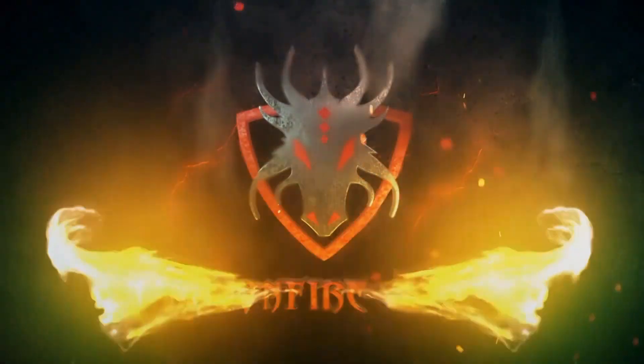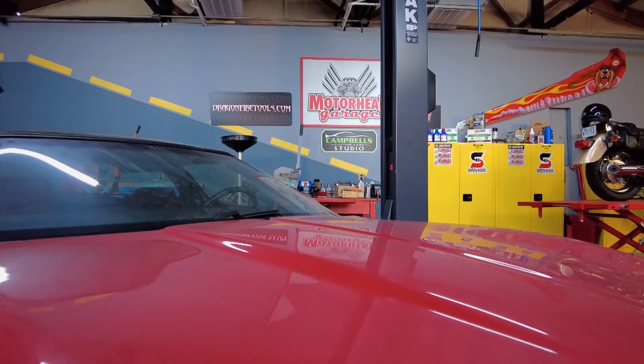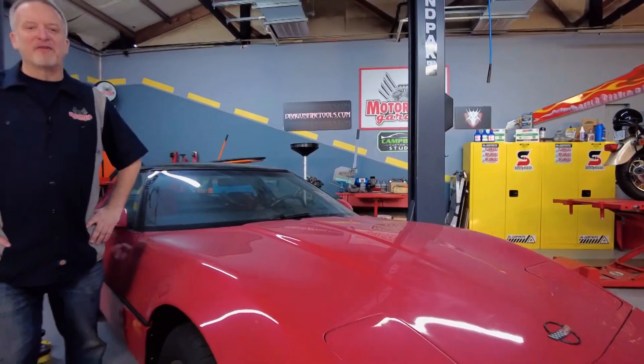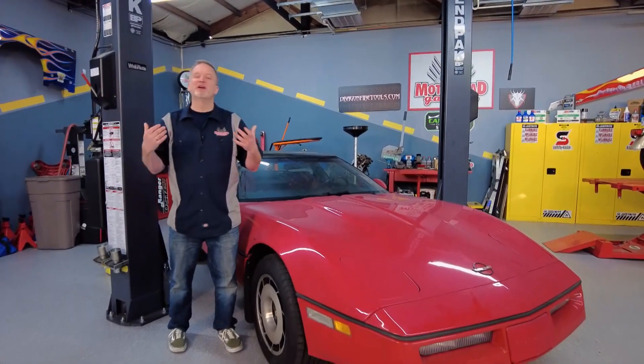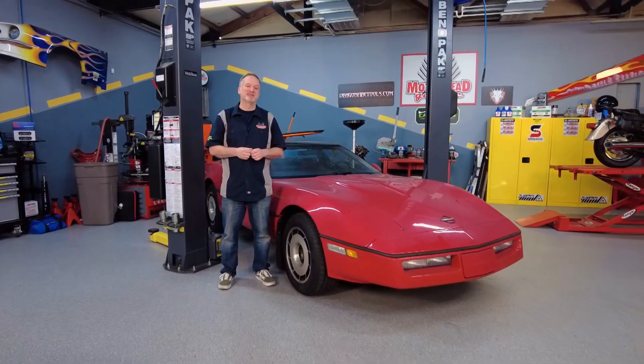Motorhead Garage presented by DragonFireTools.com, coming to you from the Shade Wagon Studio. We love bringing the folks what they want. This is a piece folks keep asking about all the time, and we thought you'd like to see it too.